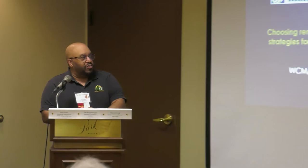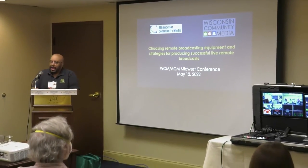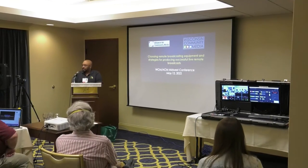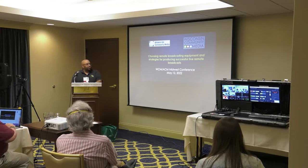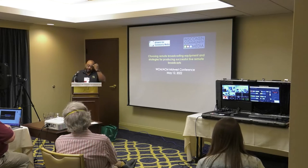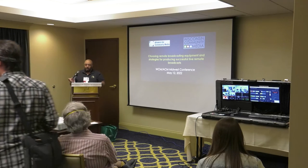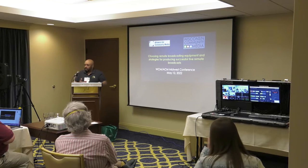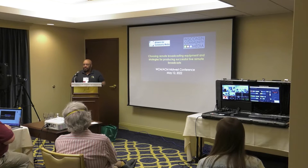Today's session is choosing remote broadcasting equipment and strategies for producing successful live remote broadcasts. We have speakers who are experts in this field. One of the cool things is that the three speakers, including myself, are all from three different sized organizations. My organization is a suburb of about 36,000 residents, so mine is actually smaller compared to our other two speakers.